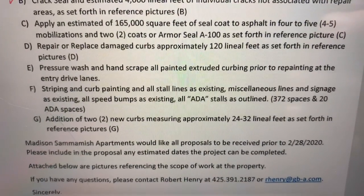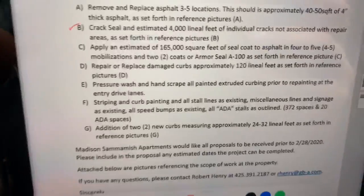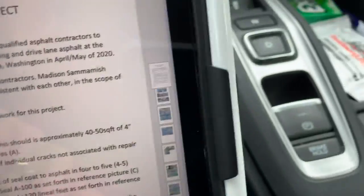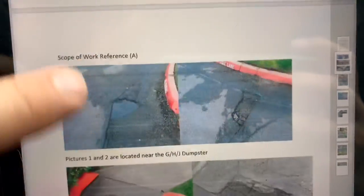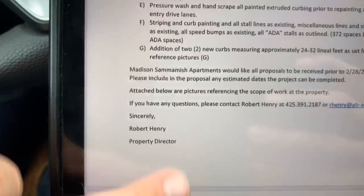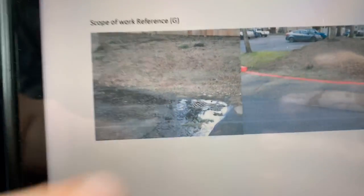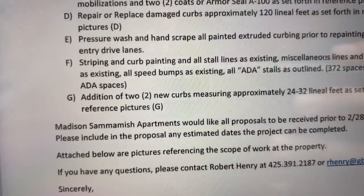The addition of two new curbs measuring approximately 24 to 32 feet, as set forth in reference pictures G. The curb locations are kind of tough — they sent pictures I can look at, but it's not easy to follow. Let's put in 32 lineal feet of new 6x8 inch extruded curbing, reference G. I've got photos in here for reference G, and if we get this job, I'll come out and mark the locations.